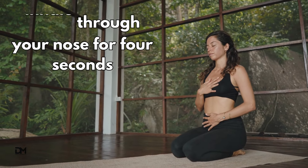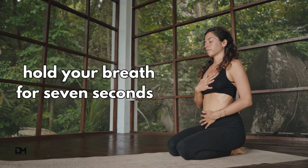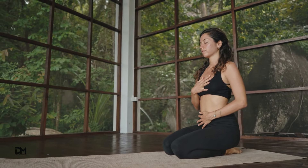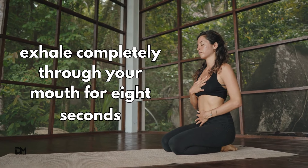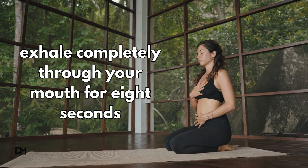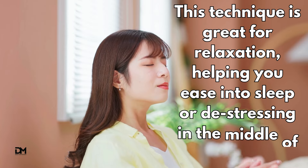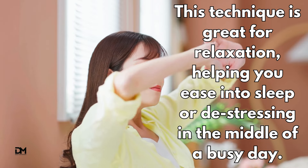The 4-7-8 breathing method: inhale through your nose for four seconds, hold your breath for seven seconds, then exhale completely through your mouth for eight seconds. This technique is great for relaxation, helping you ease into sleep or de-stressing in the middle of a busy day.